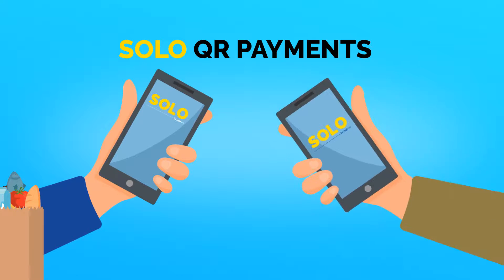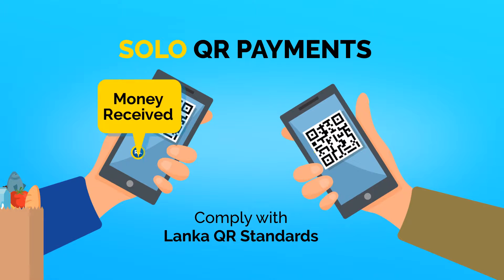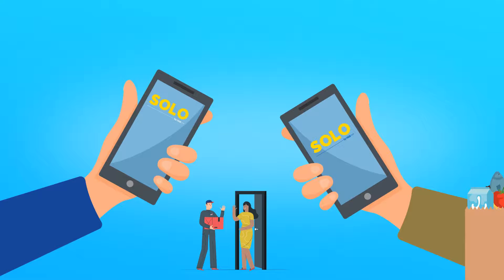With Solo QR Payments, customers can pay using their smartphones by scanning a Solo QR code that complies with Lanka QR standards. Payments can be made at your store or at their doorstep for deliveries.